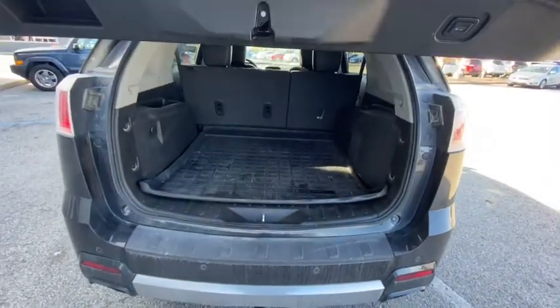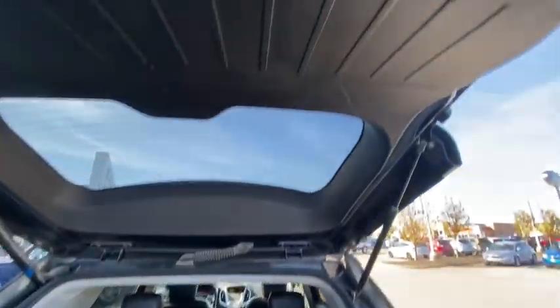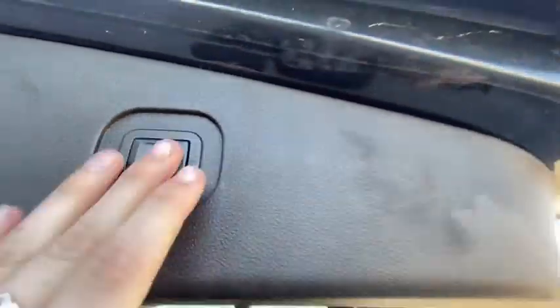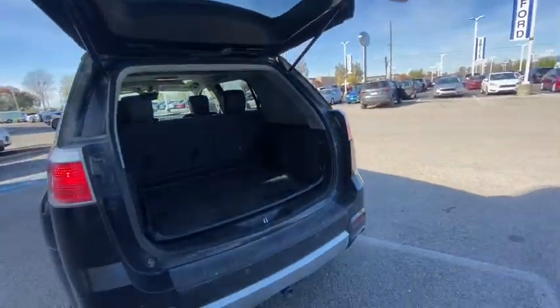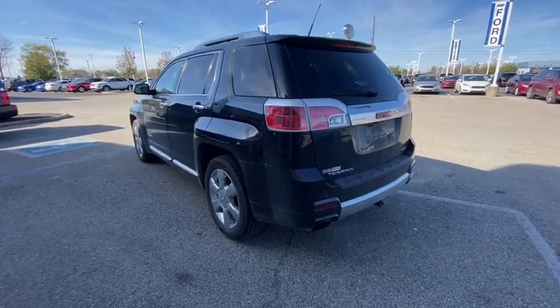The following are some of this vehicle's highlighted options: electronic stability control, seat memory, leather seats, trip computer, power windows, ABS, four-wheel disc brakes, and power steering.